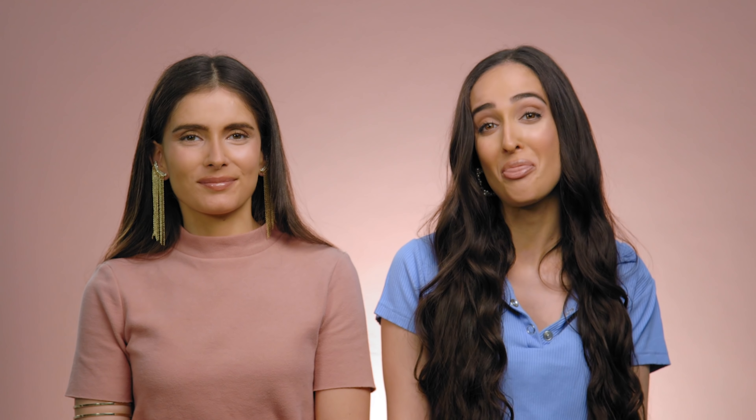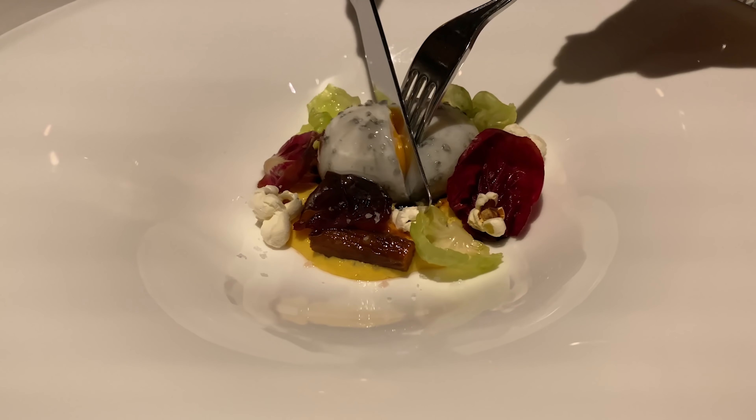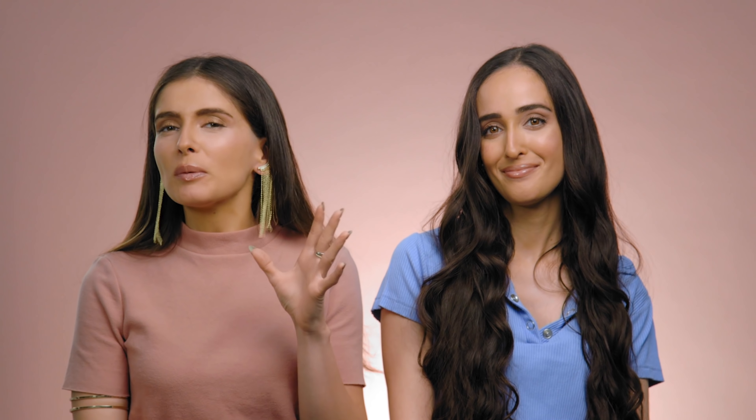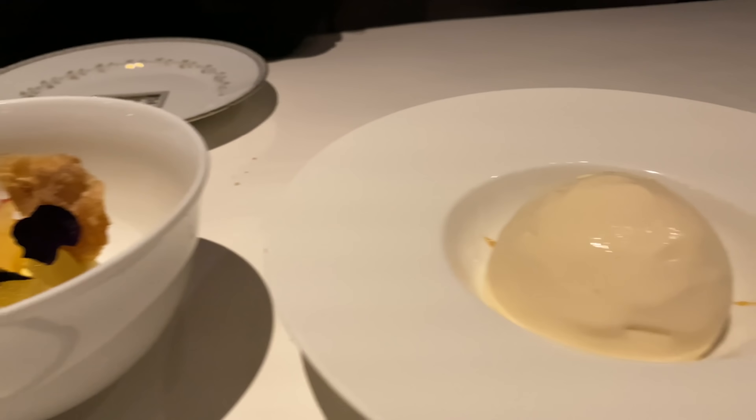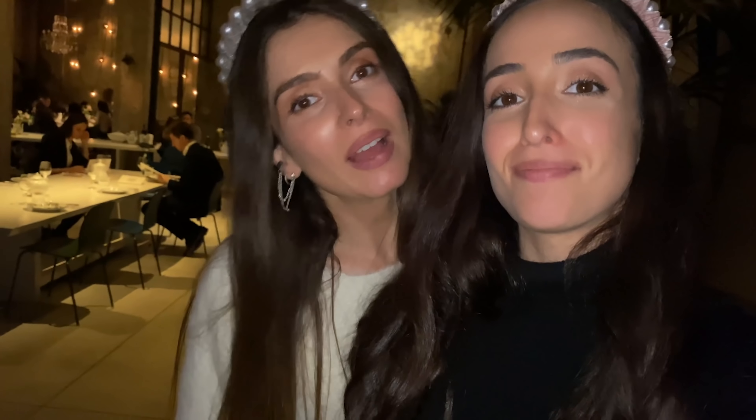From the second you walk in, you are greeted by a spread of fresh seafood — anything you can imagine is there. As you continue into the restaurant, you see a fully stacked trolley of different amazing desserts, every single one incredible, and maybe a million different wines to choose from. You really can't go wrong with anything you order from starter to dessert.